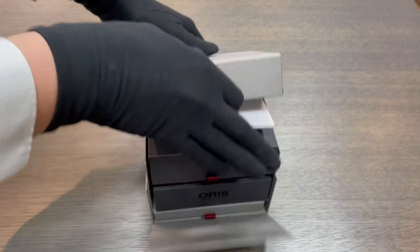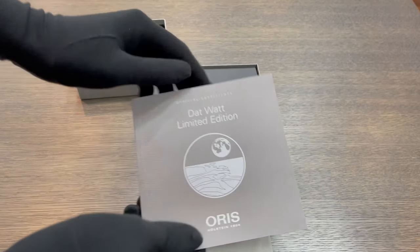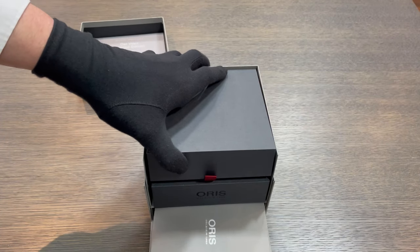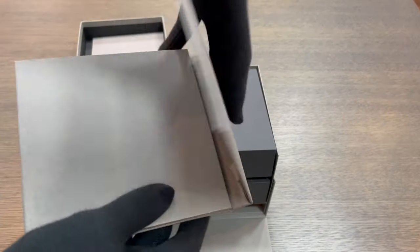A limited edition watch of just 2009 numbered timepieces, Oris introduces a watch created with the Common Wadden Sea Secretariat and its mission to conserve the Wadden Sea, the world's largest tidal system and a UNESCO World Heritage Site.